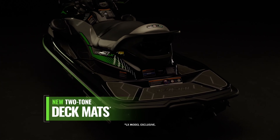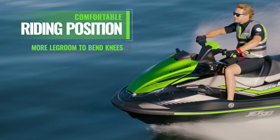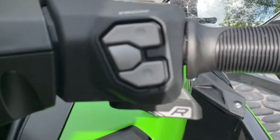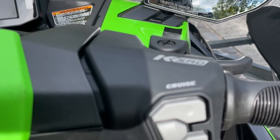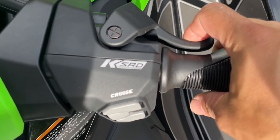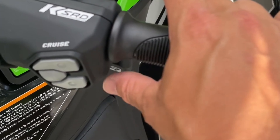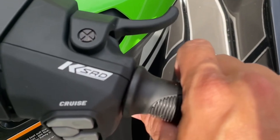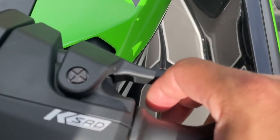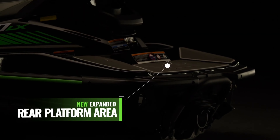Kawasaki's first mistake was failing to include an electronic reversing system on the STX. Kawasaki introduced their KSRD system in 2022 with the release of the redesigned 2022 Kawasaki Ultra 310 jet ski. This is functionality that absolutely is standard across the industry, and Kawasaki needs to have this functionality on their STX line if they want to compete at all with Yamaha and Sea-Doo.